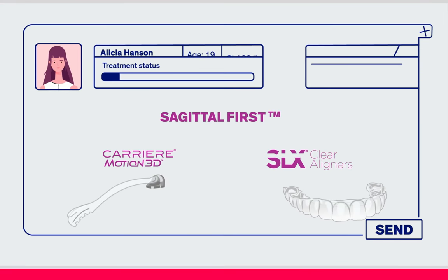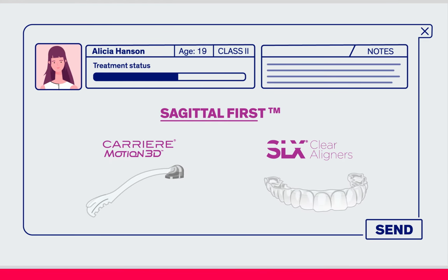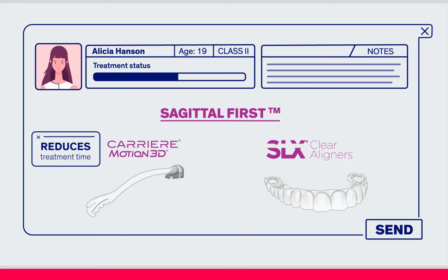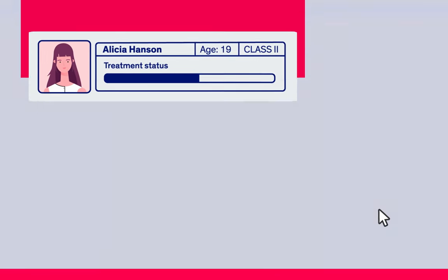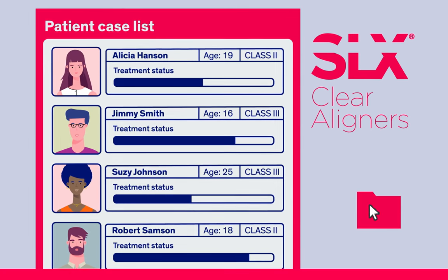With SLX Clear Aligners, you can incorporate the Sagittal First philosophy powered by Carrier Motion 3D appliances, reducing total treatment time and the number of aligners required. Also, you can treat all types of malocclusions.